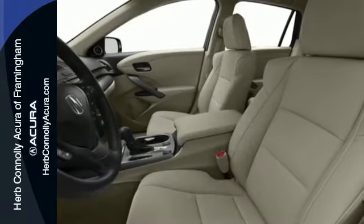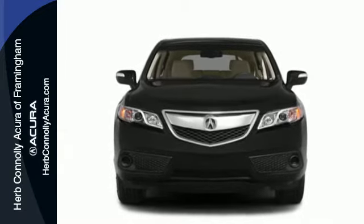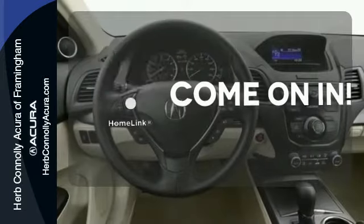Plus with amenities like Bluetooth hands-free link, a multi-view rear camera and a power moonroof you can't go wrong. Doors open and your path is well lit with HomeLink.